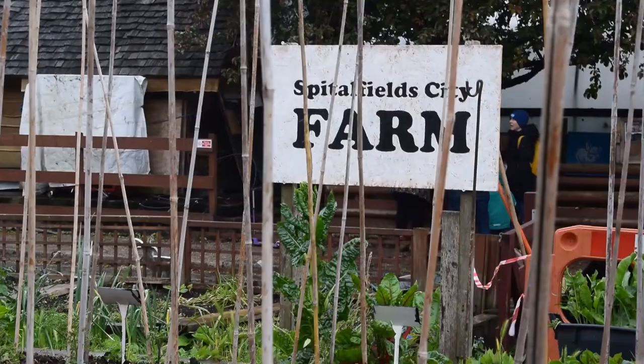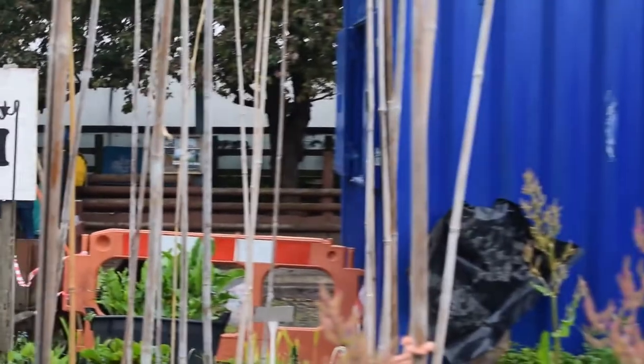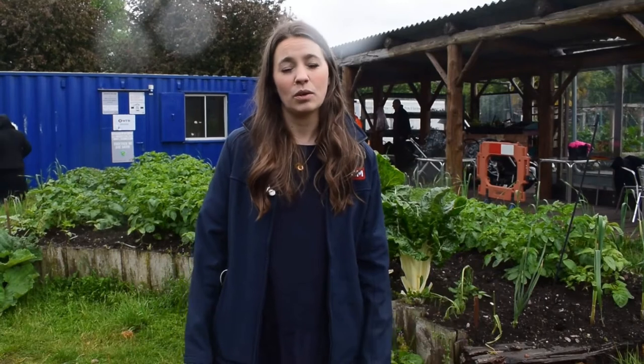Hi, I'm Jenny Peters. I'm the Environment and Sustainability Manager for BCM Construction. We're here today at Spitalfield City Farm. We've been working on a railway project probably within a mile of this site — at London Liverpool Street Station — and we were looking early on in our contracts at what community projects we could support in the local area.